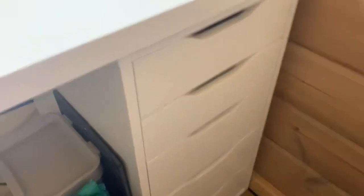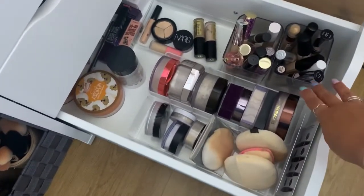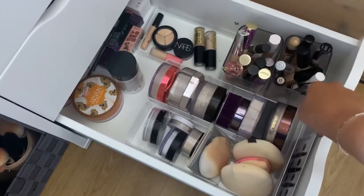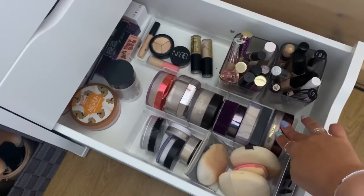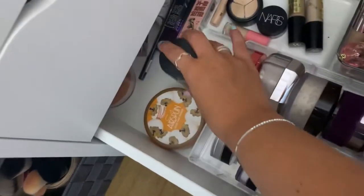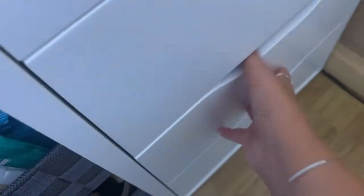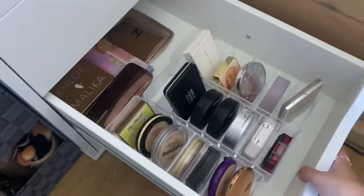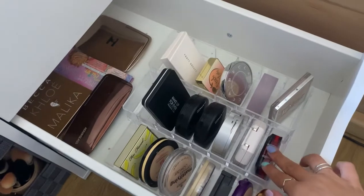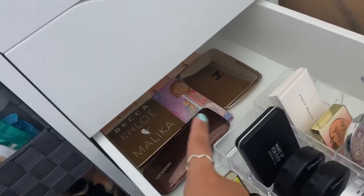So I have a set of Alex drawers. We're gonna start with the bottom drawer. In here I have my concealers — this is high-end, this is drugstore — my loose powders, my powder puffs, more loose powders, and back there I have a bunch of extra stuff. And here we have powders, powder foundations, finishing powders, and in the back some of my face palettes.